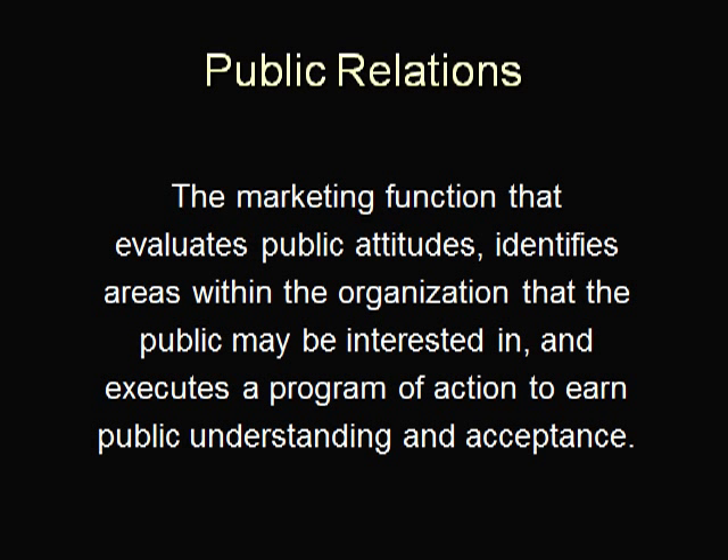Public Relations is the marketing function that evaluates public attitudes, identifies areas within the organization that the public may be interested in, and executes a program of action to earn public understanding and acceptance.